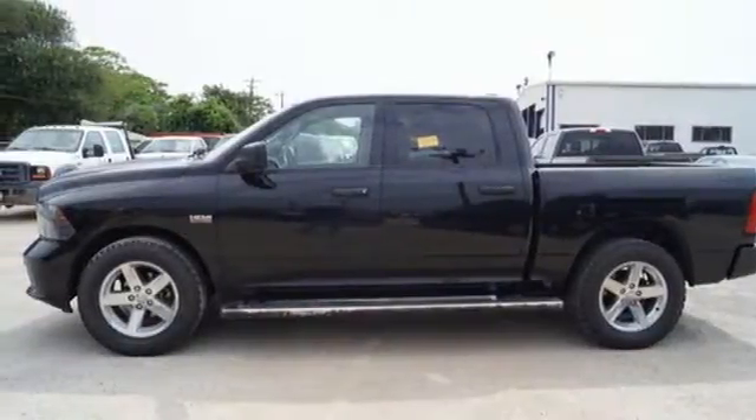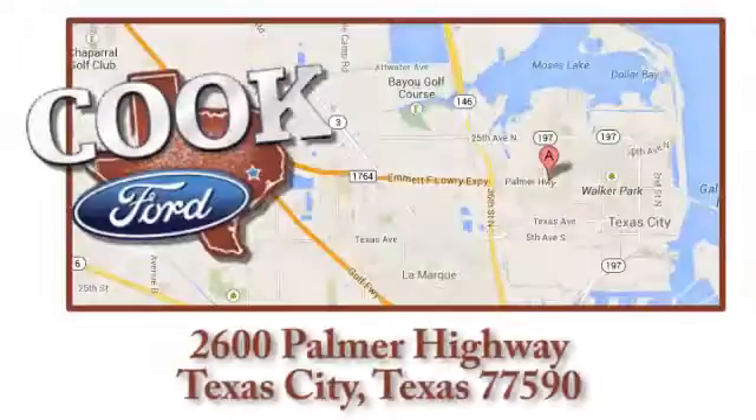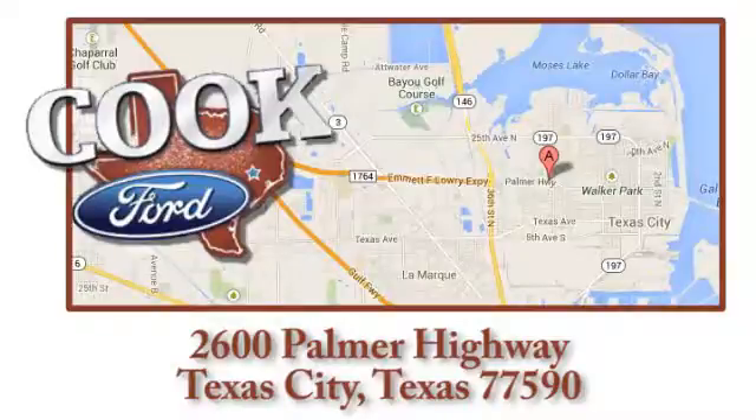Come in for a test drive. Call, click or stop in today. We are conveniently located at 2600 Palmer Highway in Texas City, Texas.